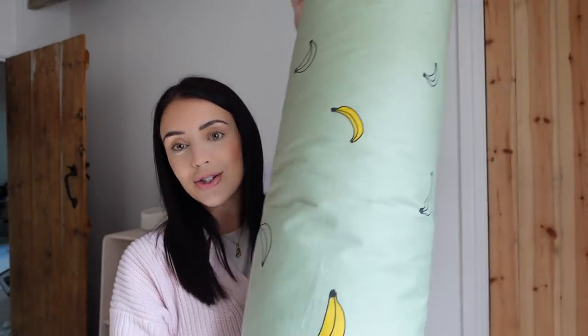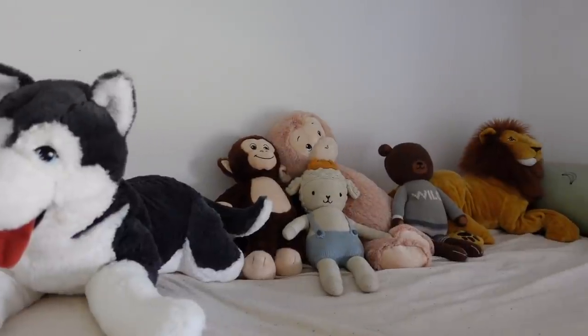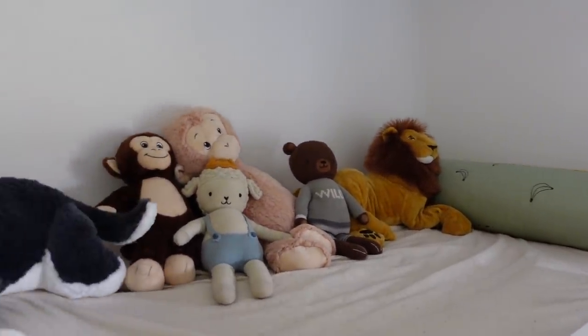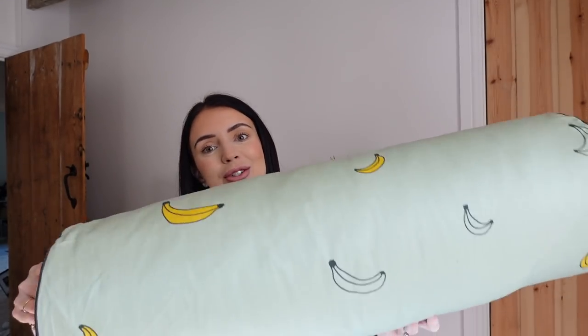I also got this big cushion for his room. It's a really big round cushion to go at the end of his bed. It's got bananas on for the monkey kind of theme we're going for. He's obsessed with monkeys - well, gorillas mainly. I just saw this and this colour is very similar to the green that we're going to paint his room. So I thought this was really, really cool. But that is everything that I picked up from Ikea this time.